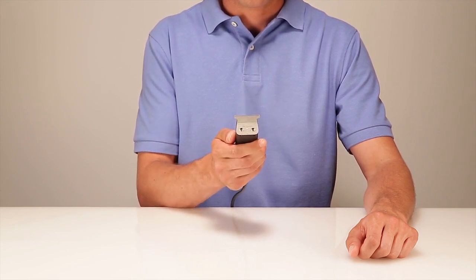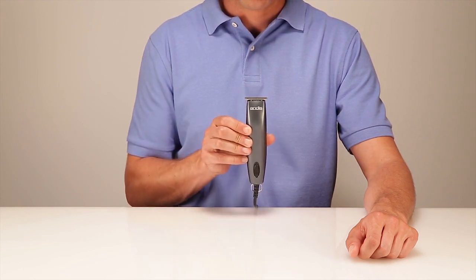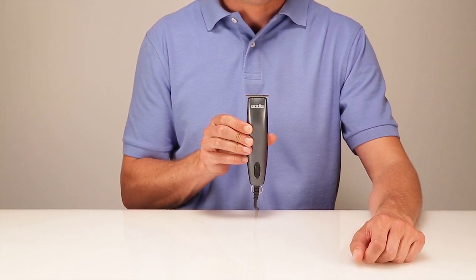The stainless steel T-blade delivers close, precise trimming. The kit includes four attachment combs and blade oil to keep your Andis trimmer running smoothly.